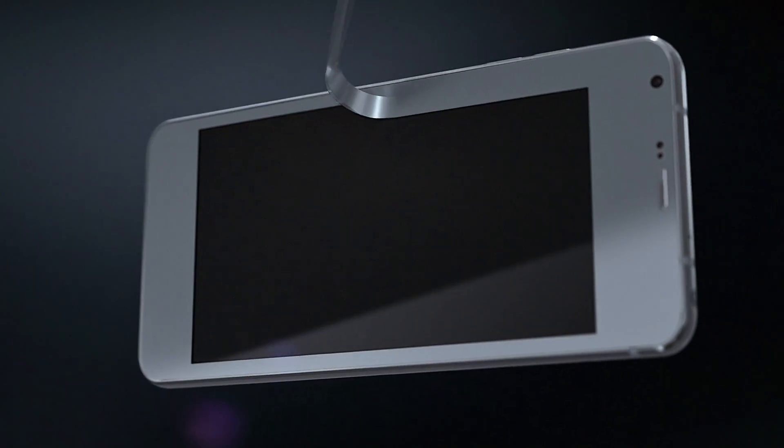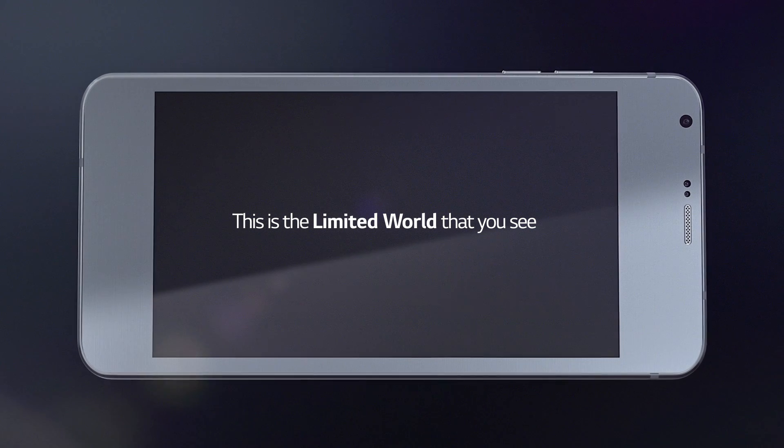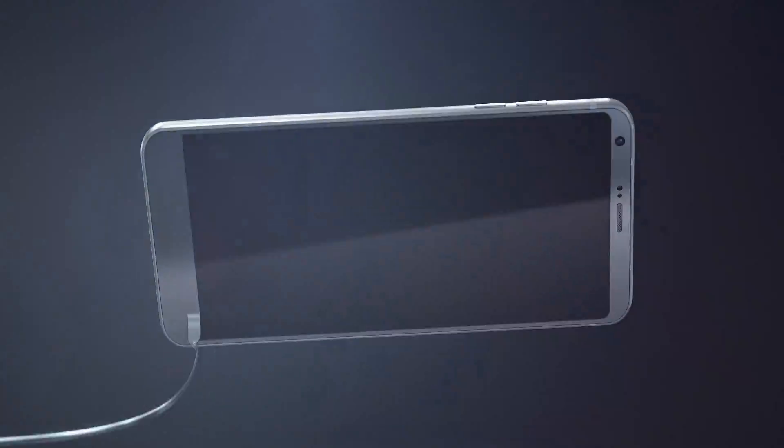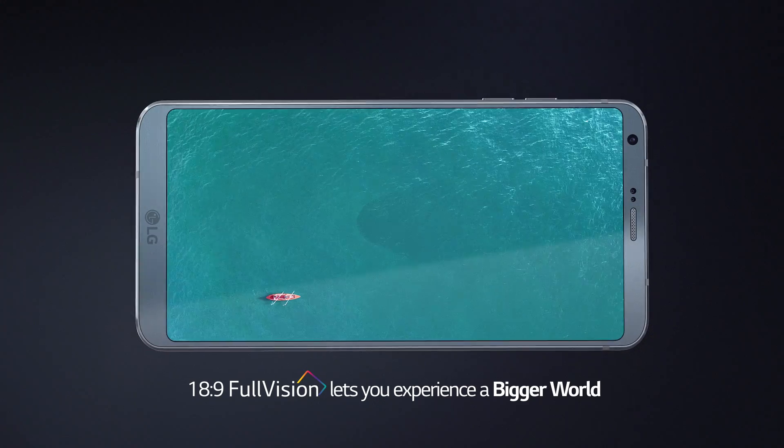Until now, this is the limited world that you can see through your smartphone. The new LG G6 lets you experience a bigger world, with its full vision 18 to 9 display ratio.